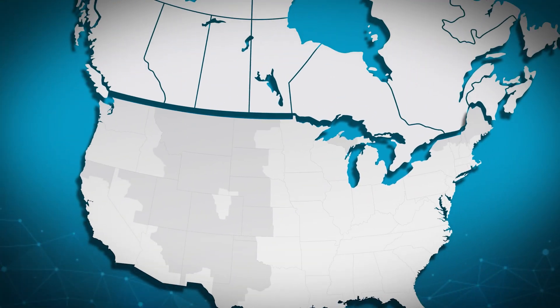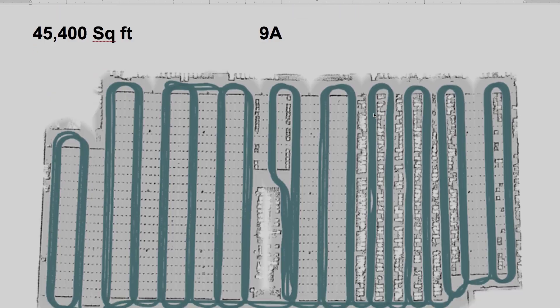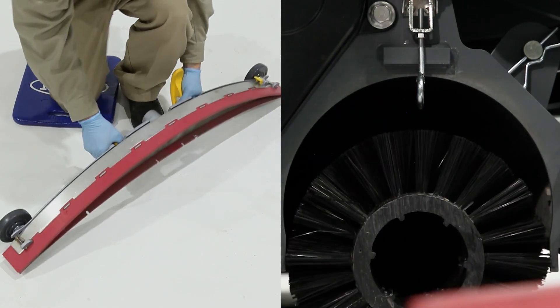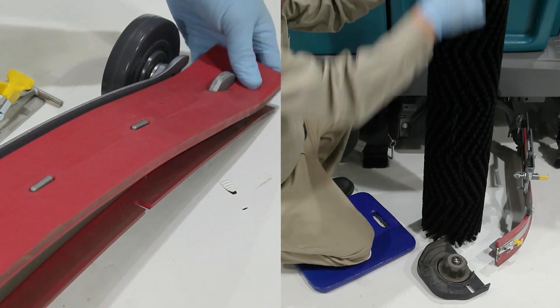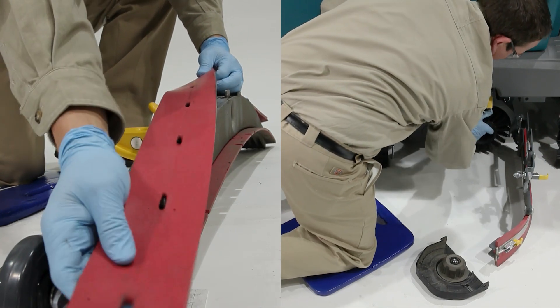Be confident with local support. Tennant's AMR customer success team provides weekly usage reports so you have the confidence of real data and know that your facilities are being properly cleaned. Keep your T16 AMR working at its best by using only Tennant true parts and consumables, which are designed specifically to fit your T16 AMR, delivering long life, high performance, and durability.